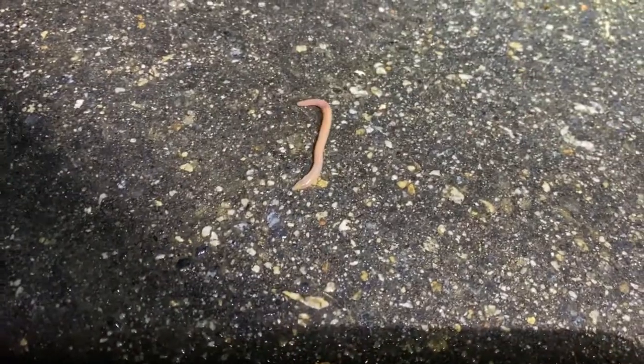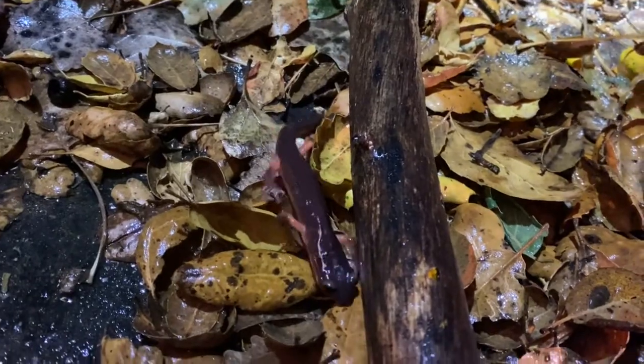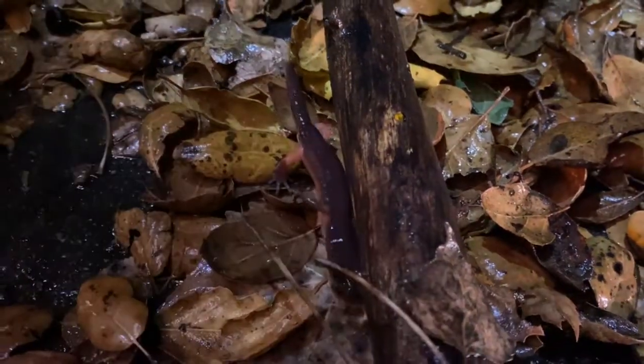My guess is that they are active on this road due to the amount of earthworms that come out during the rain — it's kind of like ringing the dinner bell. A variety of predators like to feed on the Montereys, including birds, snakes, and raccoons.